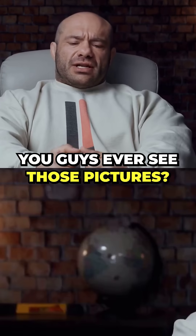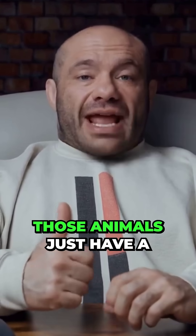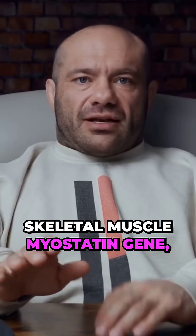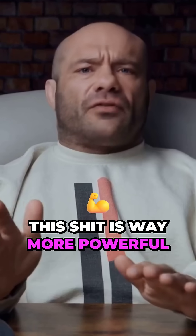You guys ever see those pictures? We're going to insert a picture of one of those greyhounds or cows that has broken myostatin. Those animals just have a completely non-functional skeletal muscle myostatin gene, which means they grow muscle doing nothing all the time and they grow maximum muscle all the time. This is way more powerful than steroids.